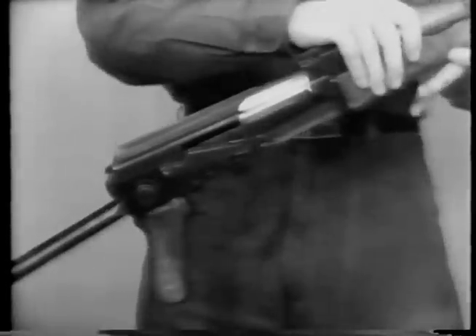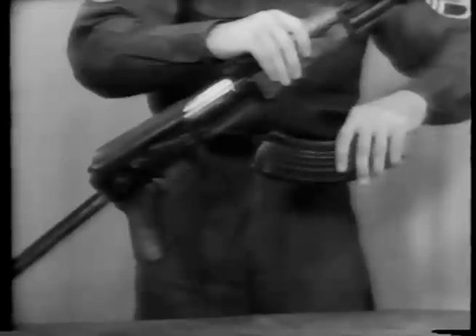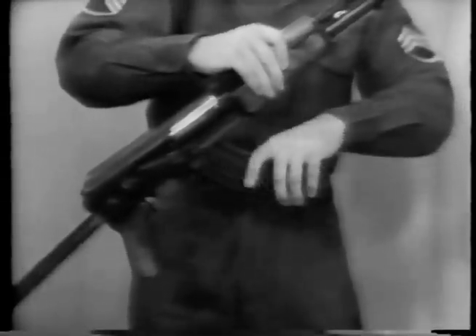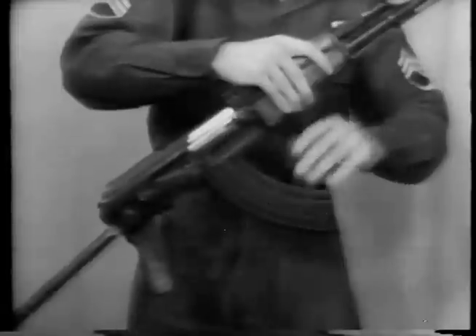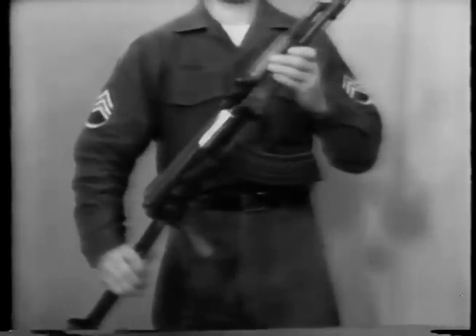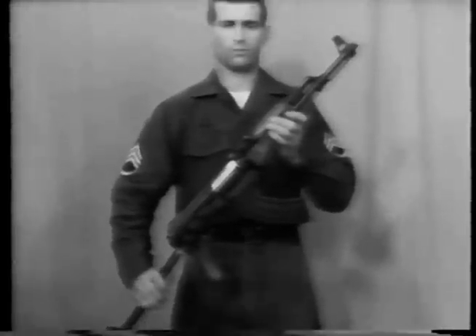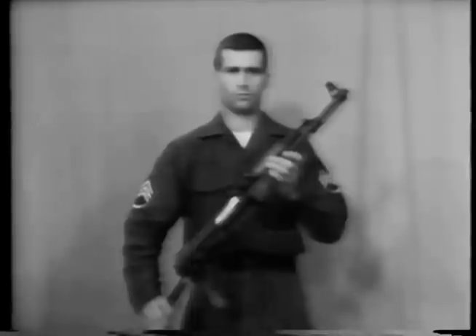And lastly, we will replace the magazine. This magazine goes in from front and then rotates up to lock. Now gentlemen, this completes the general disassembly and assembly of the Soviet AK-47 assault rifle.